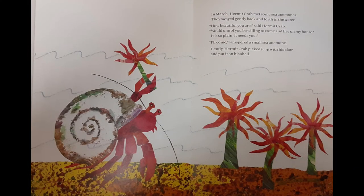In March, Hermit Crab met some sea anemones. They swayed gently back and forth in the water. How beautiful you are, said Hermit Crab. Would one of you be willing to come and live on my house? It's so plain, it needs you. I'll come, whispered a small sea anemone. Gently, Hermit Crab picked it up with his claw and put it on his shell.